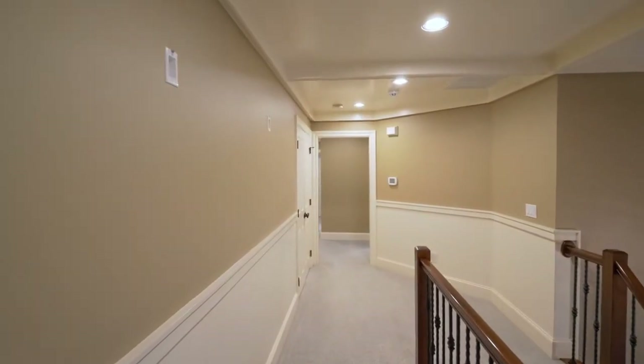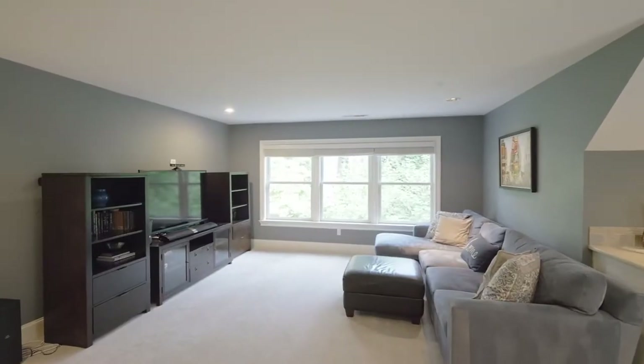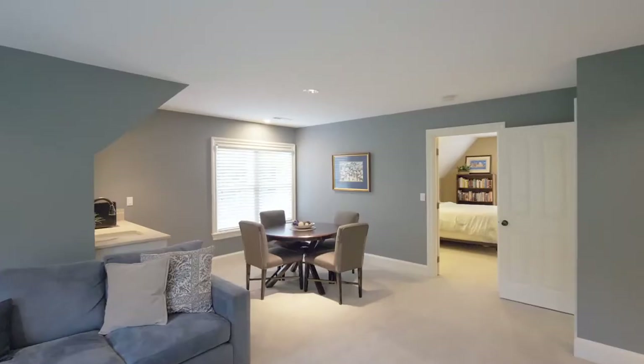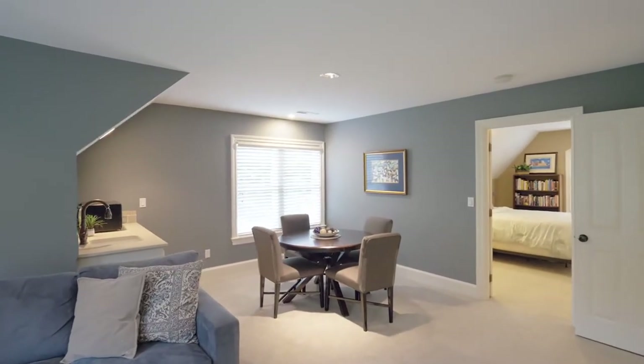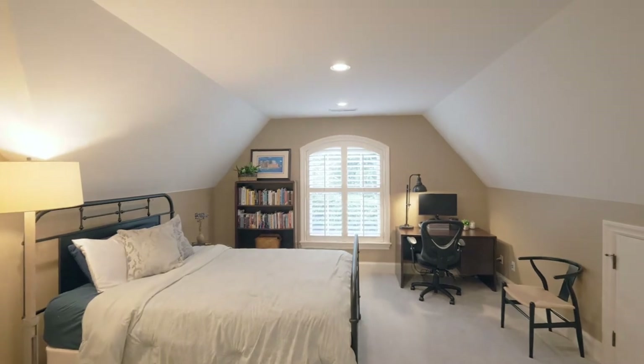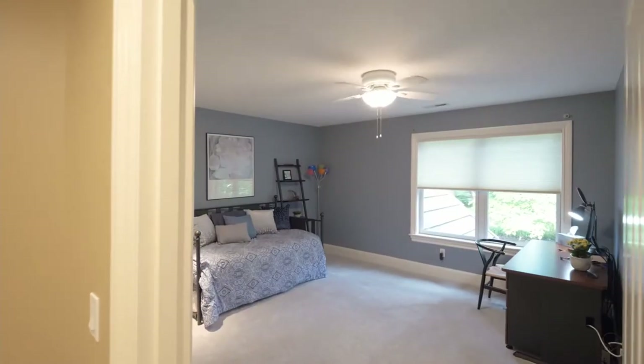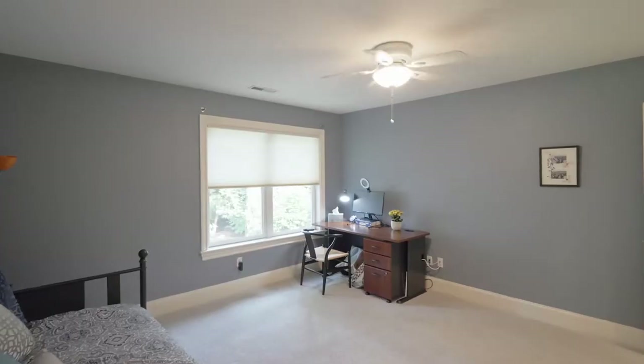Discover loads of flexible space with a flex space bonus room with its own kitchenette, plus another large bedroom suite in this four bedroom home of more than 4,300 square feet of excellent craftsmanship and executive finishes.